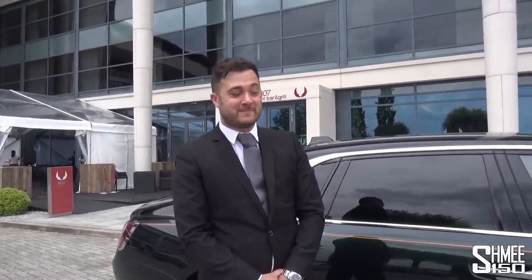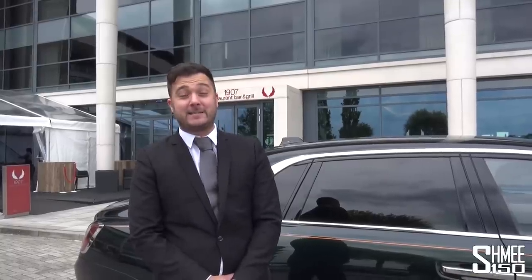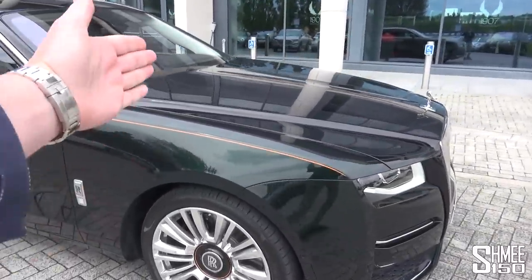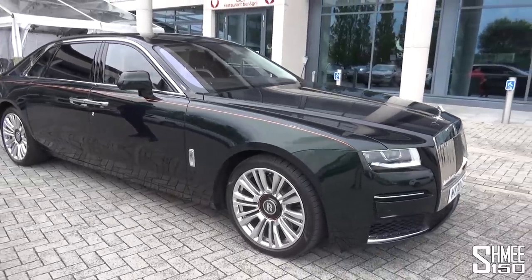We'll be heading into town today, but you're often seen at the wheel of these things going up the Goodwood Hill Climb and that kind of thing. Today's a little bit more laid back and comfortable. In a few weeks' time we'll be back at Goodwood for the famous Festival of Speed, and some exciting cars. This Ghost has a 6.75 litre twin turbocharged V12, 571 horsepower, 850 newton metres of torque.